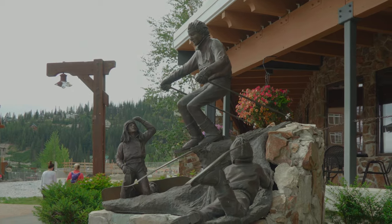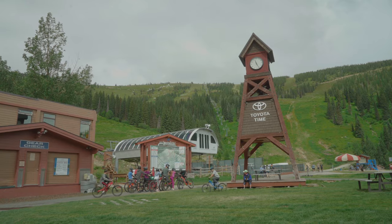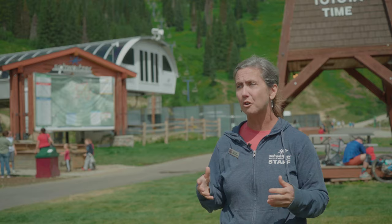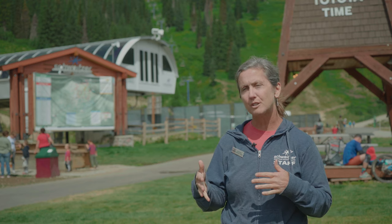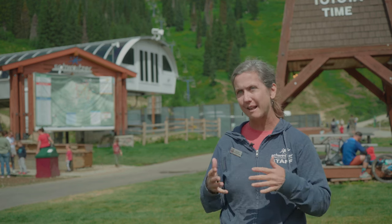Winter brings full ski activities — 2,900 acres of terrain, two big open bowls — and then in the summertime we change gears, literally, and we turn into a place to come play on our bikes. We've got horseback rides as well. Huckleberry picking is a huge thing in July. We try to have a nice balance of activities for families so parents want to ride, kids want to play — there's a good balance for that.